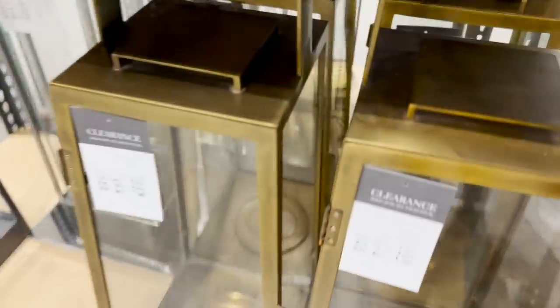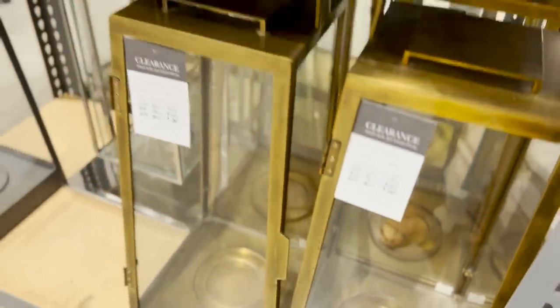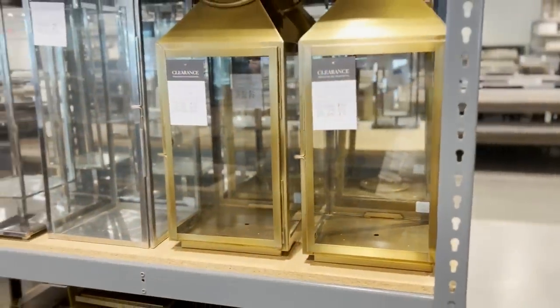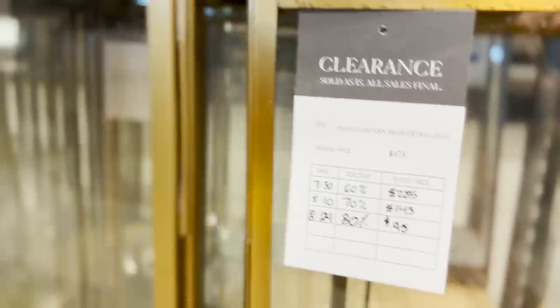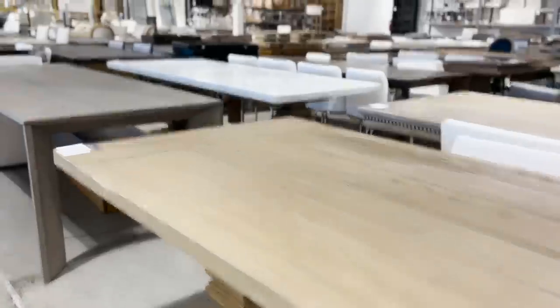I wanted that piece but I didn't really have a place for it. They have gorgeous outdoor lanterns — I love them. The store was just completely packed with gorgeous items, and the lanterns are spectacular and a really fun thing to add. They were 80% off but I just didn't need any. Oh, look at this little one — so cute!